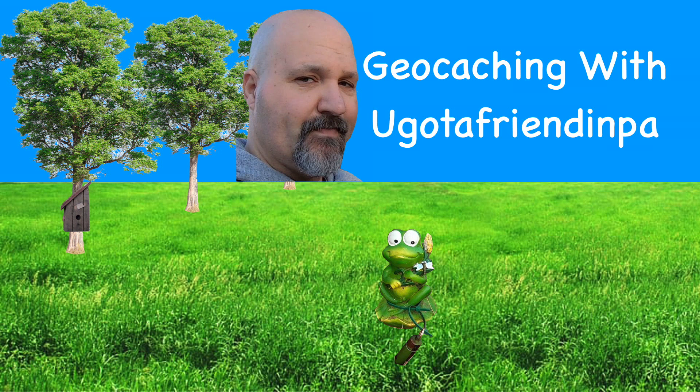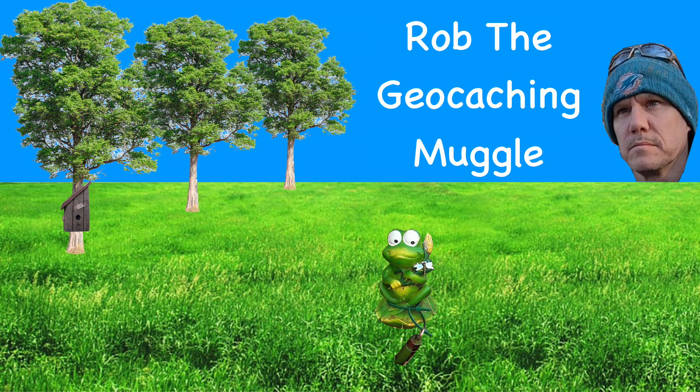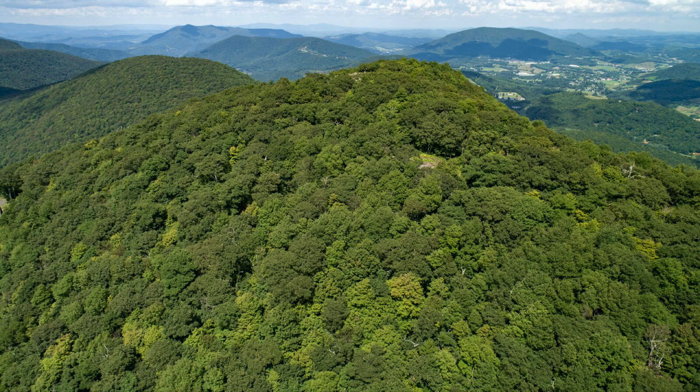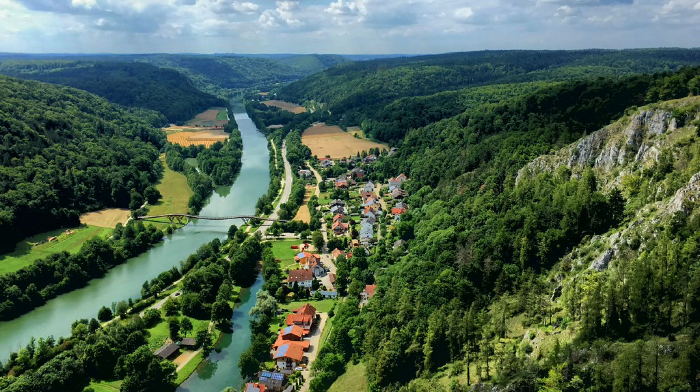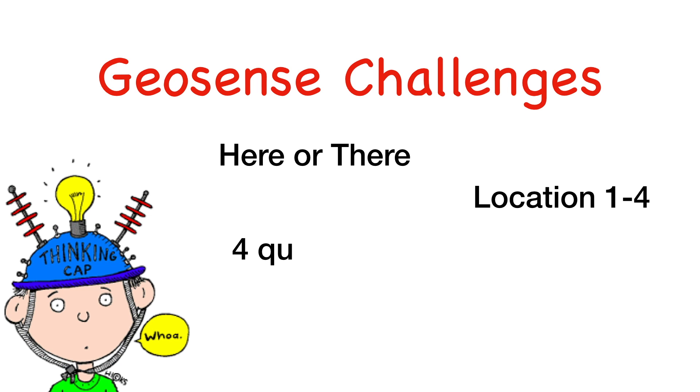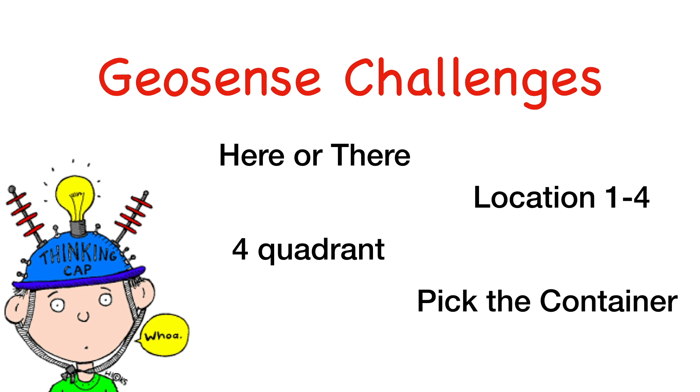Welcome to Geocaching with You Got a Friend in PA, co-starring Rob, the geocaching mogul. From urban to mountaintop cache adventures and everything in between — from micro to others and even nanos too. Are you ready to have your geosenses tested? Here comes your challenge for today.